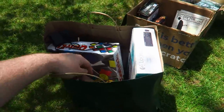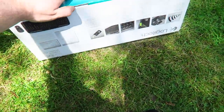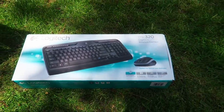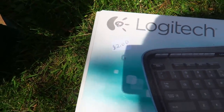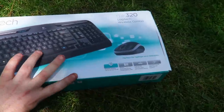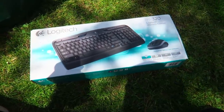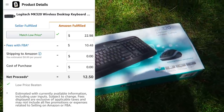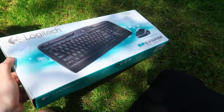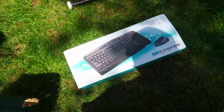First thing in the bag is a Logitech keyboard and mouse — brand new sealed. They only wanted $2 for it. I scanned it and I'm going to make $12.50 after all fees over on Amazon. Not a bad deal at all — I'll just include it in an FBA shipment, should cost less than 50 cents to ship. Brand new sealed, love it.